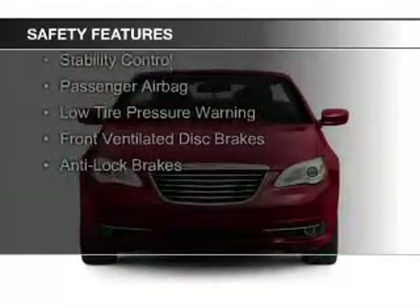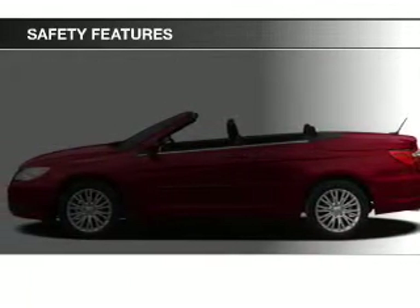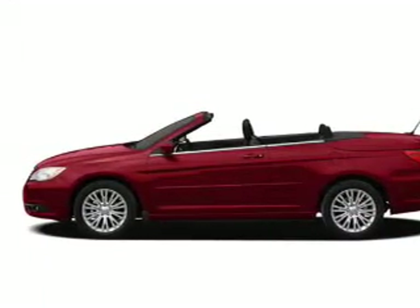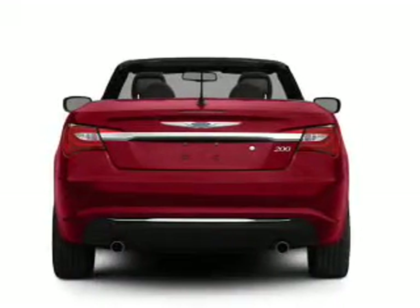Side airbags, independent suspension, brake assist, traction control, stability control, a passenger airbag, low tire pressure warning, front ventilated disc brakes, and anti-lock brakes.